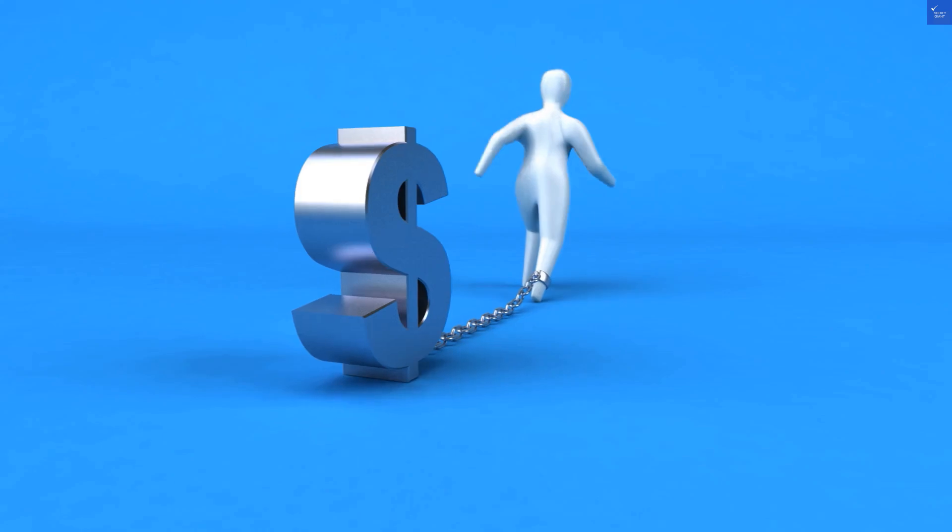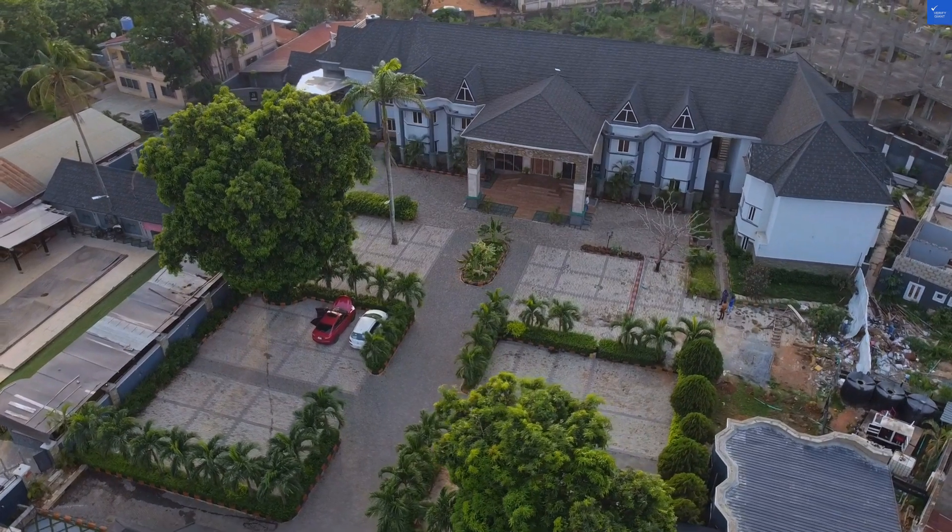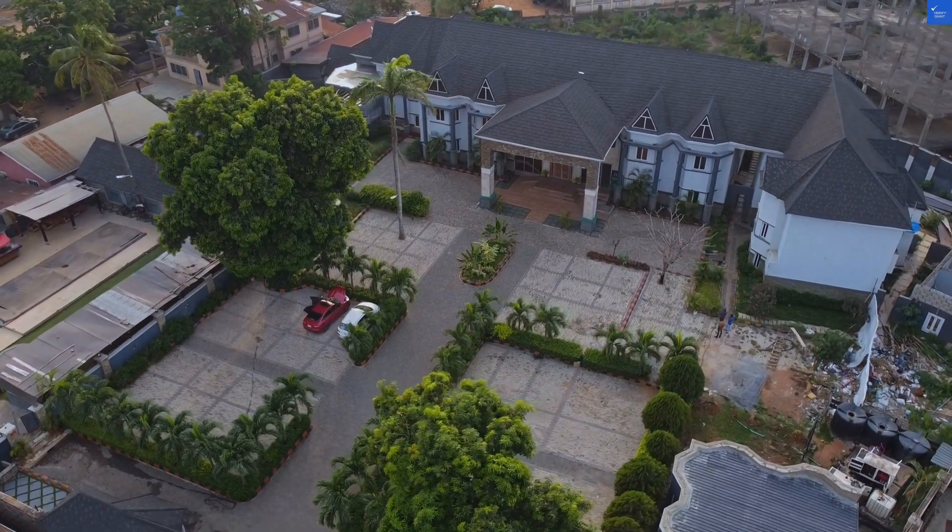But not all is doom and gloom. A traveler raved: 'Unexpectedly great property, walking distance to all major sights and tubes.' Great — just what I need, an unexpected walk after a long flight.